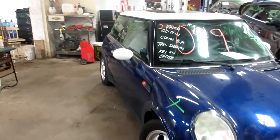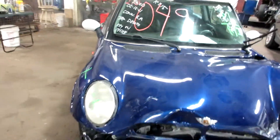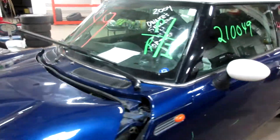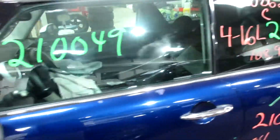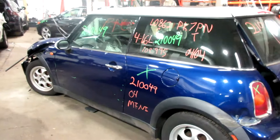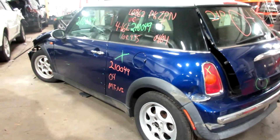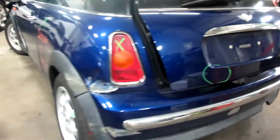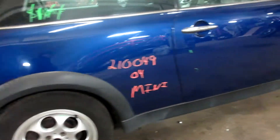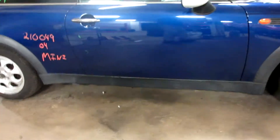Welcome to Tom's 4 and All Parts video inventory. Today's stock number is 21049. This is a 2004 Mini Cooper. It does have 108,000 miles on that 1.6 liter four cylinder. This one came to us from a local tower.